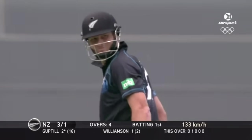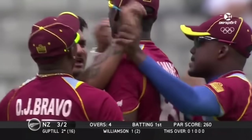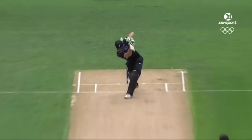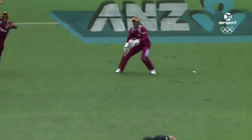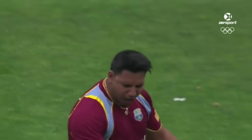It's an LBW appeal — it is out. It's nipped back and Guptill knows it straight away. Just watch — seam back a long way. Guptill played the line; that's the benefit of bowling at full length.